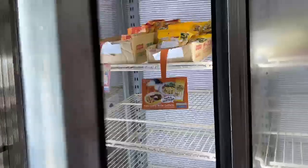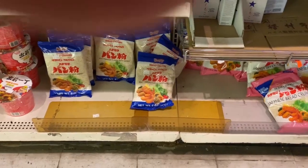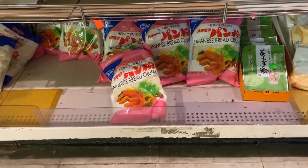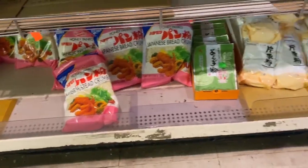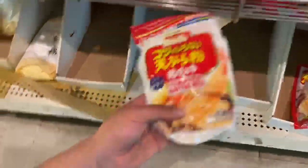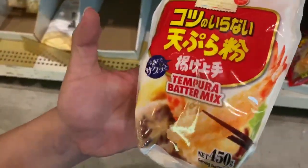We have some bento boxes and side dishes over here. Over here we have some sashimi, and also octopus. These are panko, and that's what I use to make tonkatsu in the video. This one you can make tempura with, but I also use this to make tonkatsu.